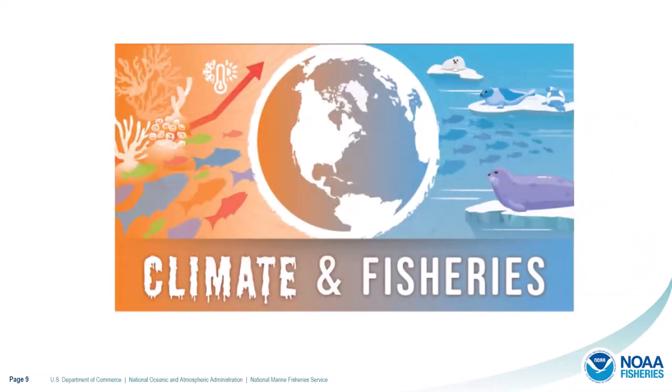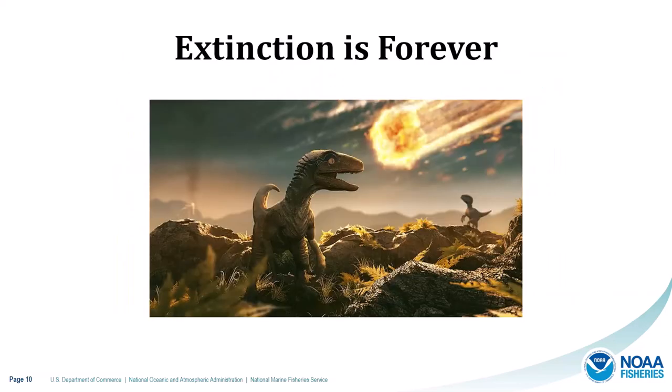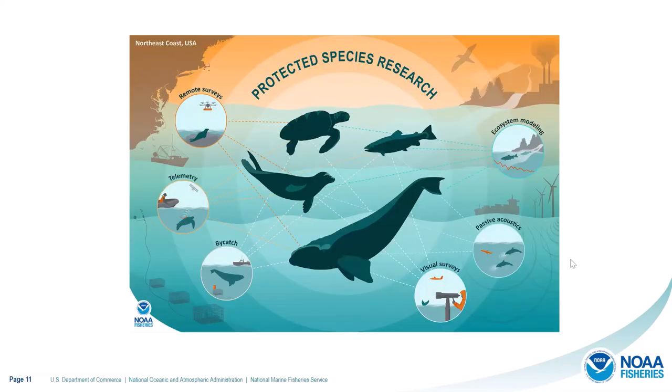Being charged with conserving these resources has been challenging, especially in light of climate change causing unprecedented shifts in temperature and ecosystem dynamics. We're having to think quickly and innovatively to create solutions for protected species, because extinction is forever. Many threatened and endangered species are facing intense challenges and we don't want to lose any of them on our watch. NOAA Fisheries is a leader in protected species conservation, using time-tested and advanced technologies including remote surveys, satellite telemetry, fishing gear innovation, visual surveys, acoustics, and modeling.